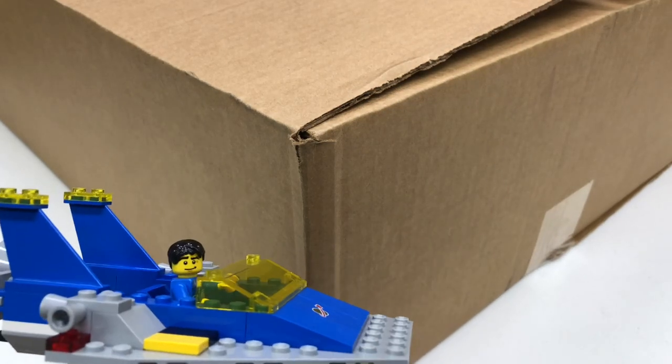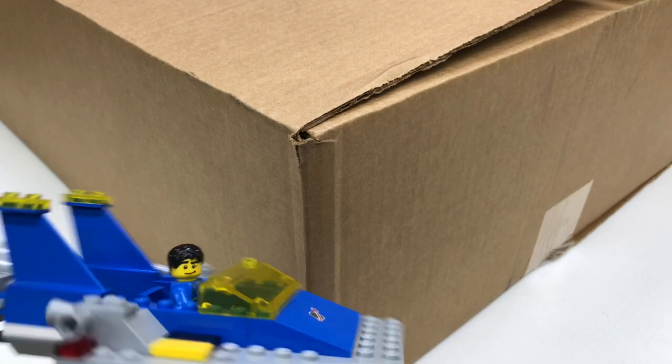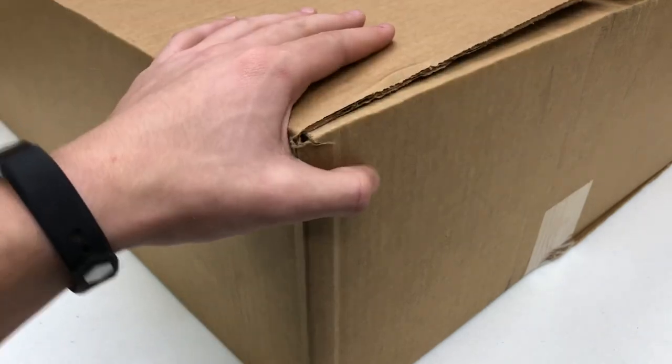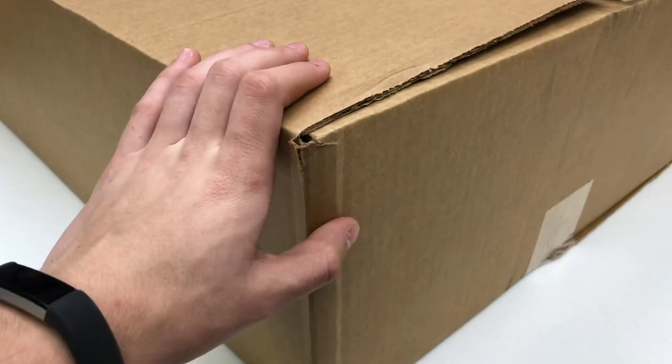Hey guys, it's Dan Opie Bricks and today we got a haul — this is a huge box. We got it in the mail the other day and I don't know what's inside of it. It could be something pretty cool. Let's find out — I'm going to go ahead and open it.